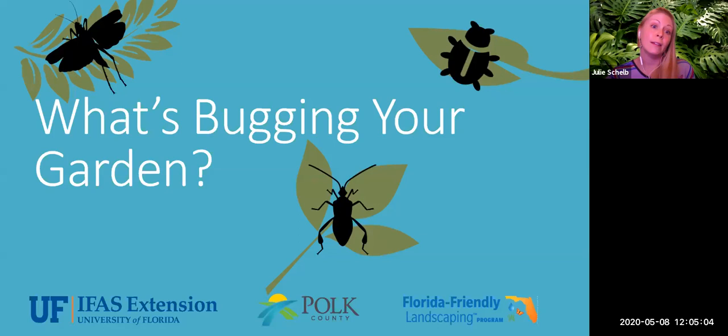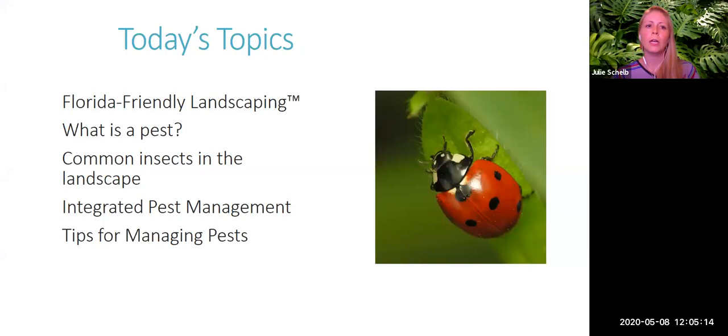You have a garden or a landscape, you're out there, maybe you're seeing insects, maybe you're not — maybe you're seeing some damage and wondering what's causing it. Today we'll cover what Florida-Friendly Landscaping is, what a pest is in the landscape, some common pests, integrated pest management or IPM, and tips for managing pests in the landscape.